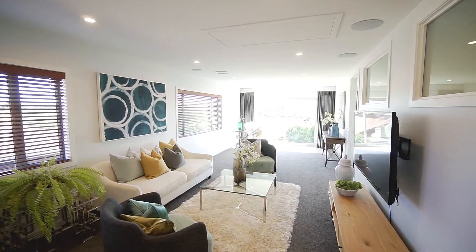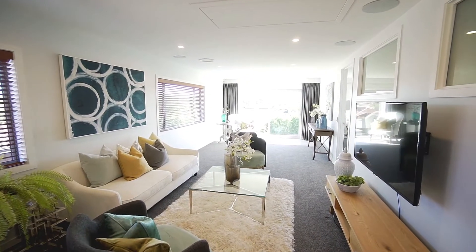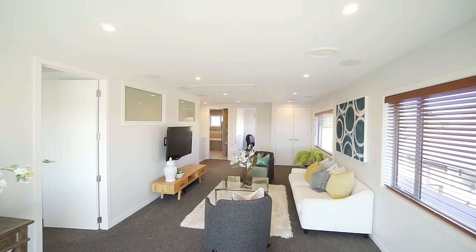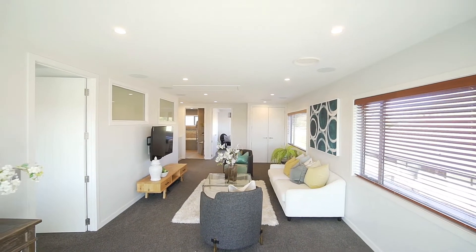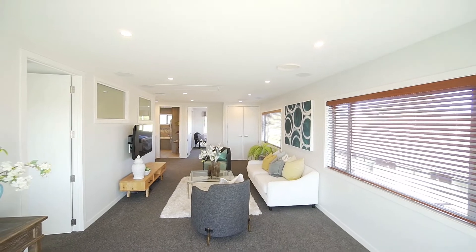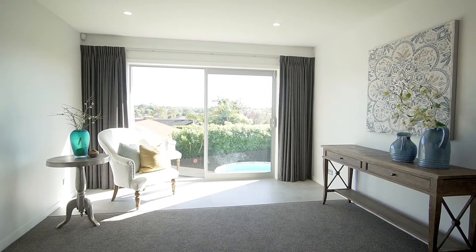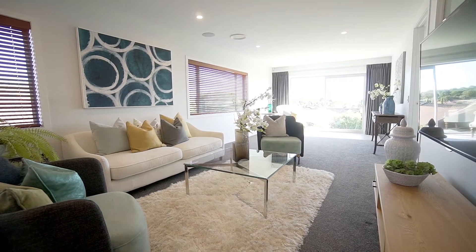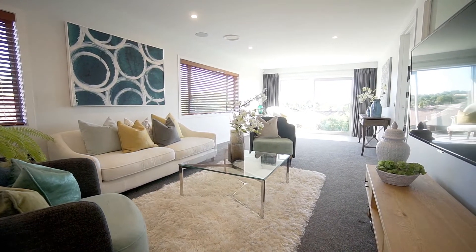The third living room upstairs enjoys elevated views and with such a generous floor area is able to accommodate plenty to entertain the young ones. There's more than enough room for the pool table, table tennis, gym equipment, or simply just let them spread out and enjoy the company of their friends.